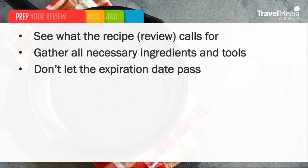Don't let the expiration date pass. Just like using expired ingredients, waiting too long to respond back to a traveler's review can leave a bad taste in your mouth. Make sure your responses are both timely and thoughtful. We suggest that reviews should be responded to within 48 hours, no matter what the rating.